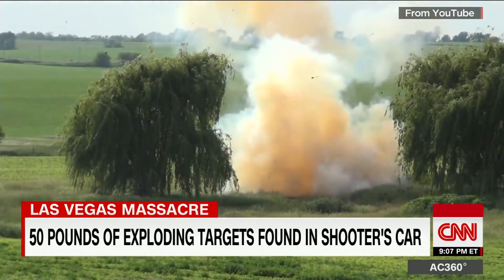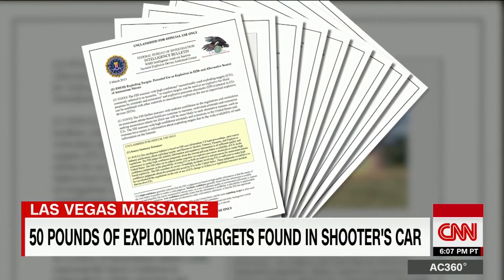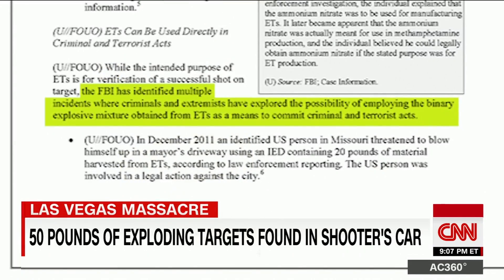Still, the easy availability and potential for misuse triggered a bulletin four years ago. The FBI has identified multiple incidents where criminals and extremists have explored the possibility of employing the binary explosive mixture obtained from exploding targets to commit criminal and terrorist acts.